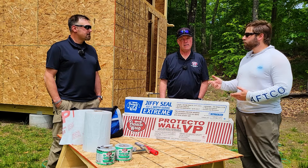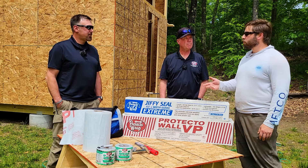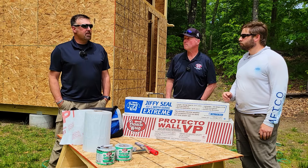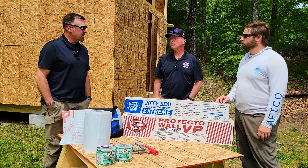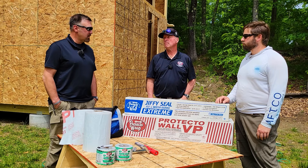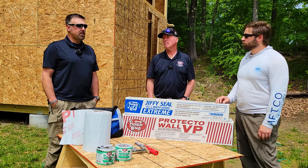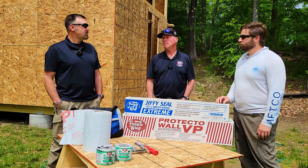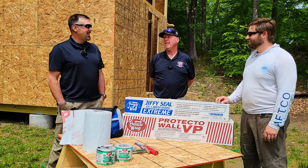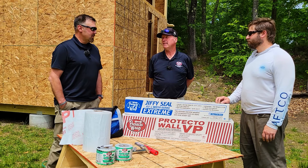Clayton is the Northeast Regional Sales Manager for Protect-A-Wrap, with over five years with the company and about 25 years in the industry. Protect-A-Wrap is the first company he's worked with where he doesn't have to chase issues — most products come out perfect directly from manufacturing.